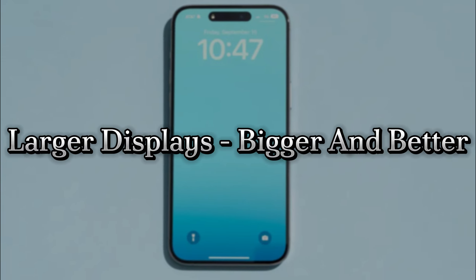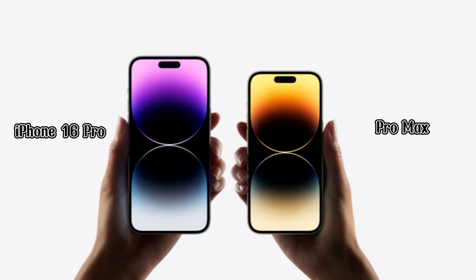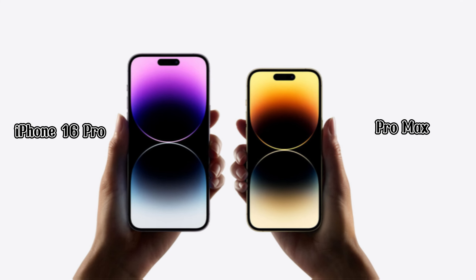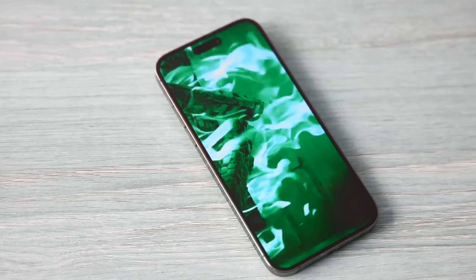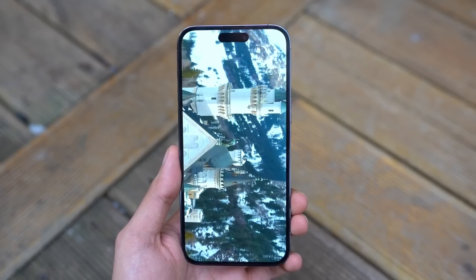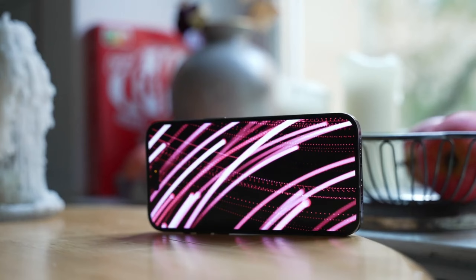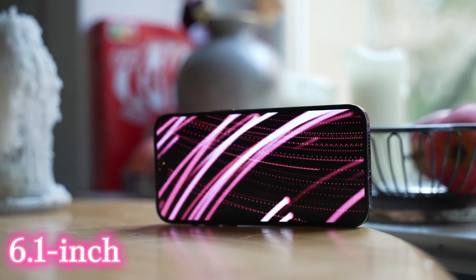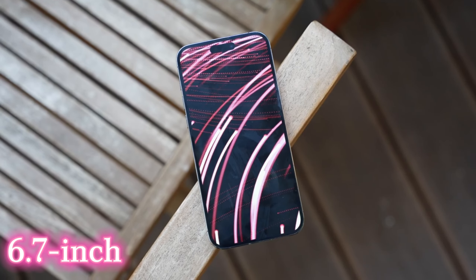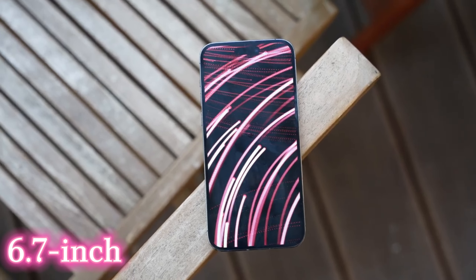Larger displays — bigger and better. The iPhone 16 Pro and Pro Max are expected to feature the largest displays ever on an iPhone. The iPhone 16 Pro might have a 6.27-inch screen, while the Pro Max could boast a massive 6.86-inch display. These sizes mark a significant upgrade from the 6.1-inch and 6.7-inch screens on the iPhone 15 Pro models, offering a more immersive viewing experience.